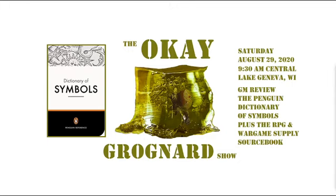Good morning everybody, welcome to the OK Grognard Show. It is Saturday, August 29th, 2020, 9:30 AM Central in beautiful Lake Geneva, Wisconsin. It's Saturday, and that means we're doing a GM Review Day — a review from a GM's perspective of one or two different things.